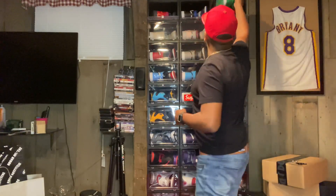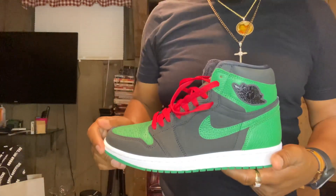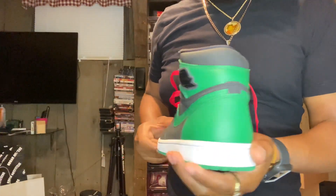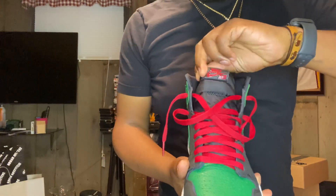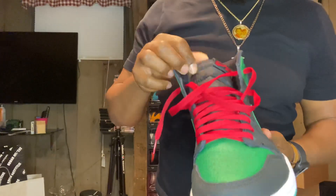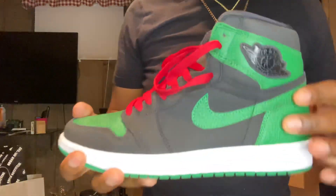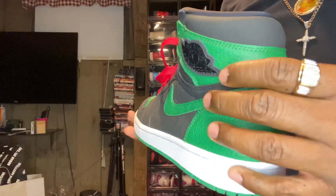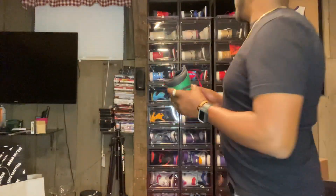Third up we got the Pine Greens. I think I've worn these about twice. I put the red laces in them — these did come with the red laces. Got the red Nike Air on the tongue. Definitely a clean shoe, got that Wings logo, the thick one. That's three Jordan Ones.